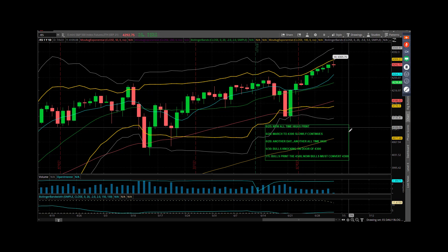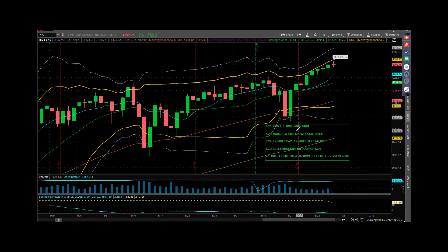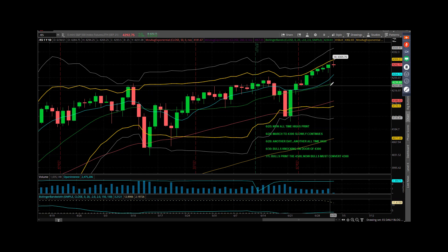We were talking about marching to 4,300 — it really was the next thing. If bears weren't going to step in and do anything about it, and I really thought that had to be news-related, the natural progression is to continue to make new highs every day. And they did that yesterday with 91, then followed through this morning as high as 4,305.75.